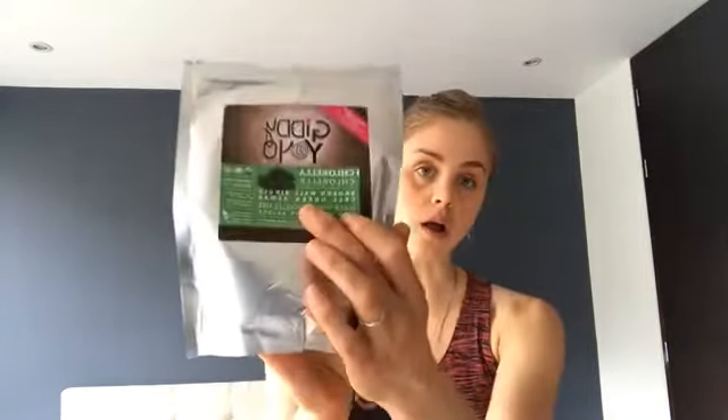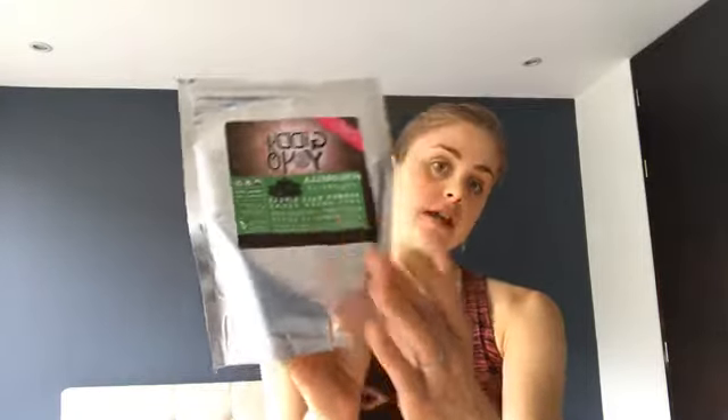Here you'll see 'broken cell wall' on the label, and the reason for this is that the health benefits and nutrients within Chlorella are actually inside the cell, and your body cannot break down the outer cell wall. Therefore, you want to search out a product that has broken cell wall Chlorella, and it's optimal to look for about 80% digestibility. If not, a lot of it will just get flushed out and you won't get value for the money you invest.